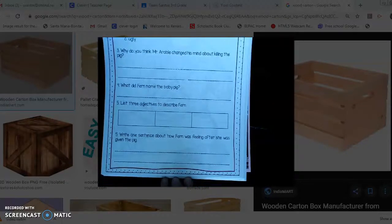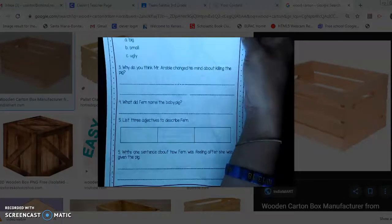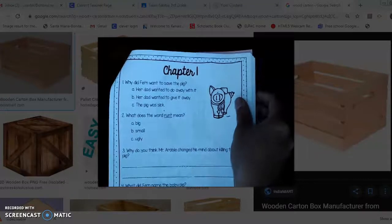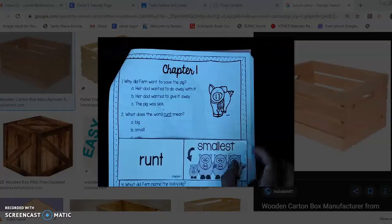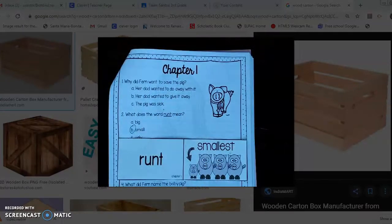And then number six: write one sentence about how Fern was feeling after she was given the pig. We read these questions to give us a better idea of what we're looking for when we read the chapter. Now let's go over some of the new vocabulary words. 'Runt' means the smallest — so let's go ahead and circle letter B for number two. You're going to come across this word.